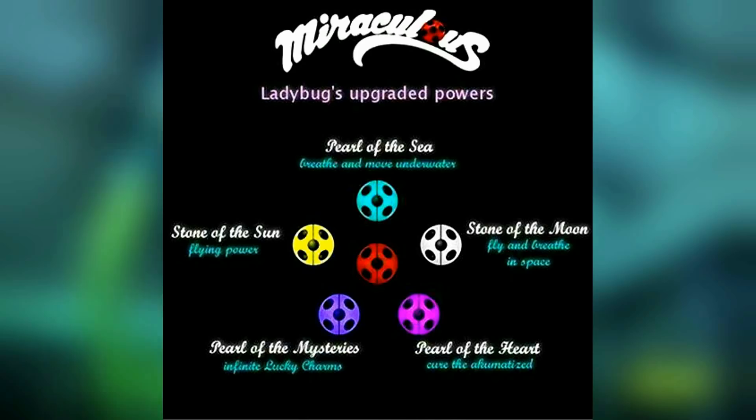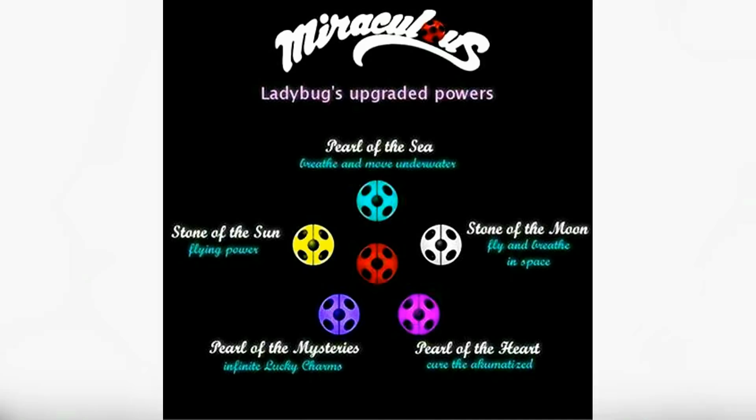We have the Pearl of the Sea, the Stone of the Sun, the Pearl of Mysteries, the Pearl of the Heart, and the Stone of the Moon.